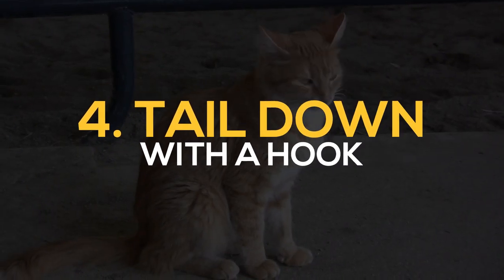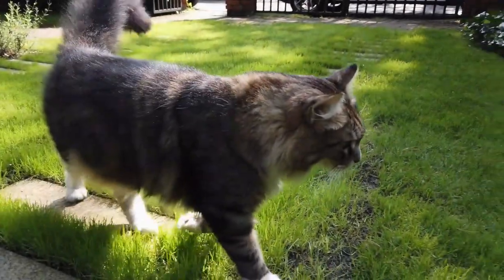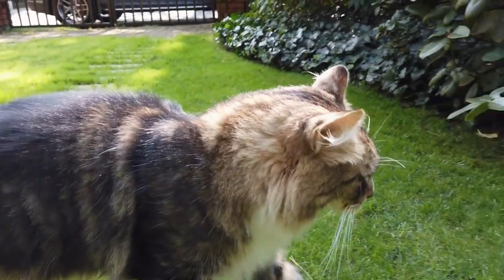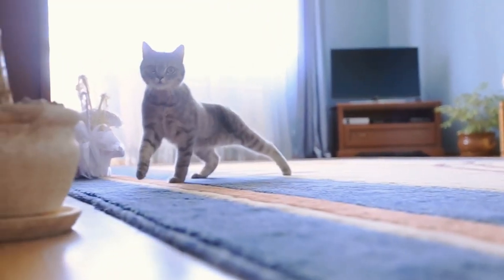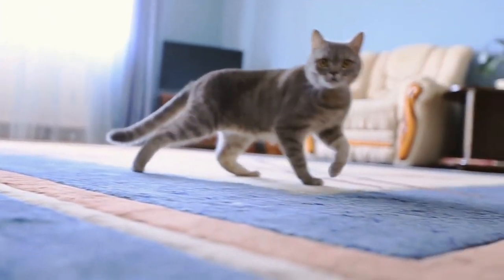4. Tail-down with a hook. "I'm getting upset right now" — that's what our cats would demonstrate. When they place their tail down and have a small hook at the tip, this tail position can be a sign that your cat is irritated by something in her space. Or if there's a toy near her, she's intrigued and may want to play.